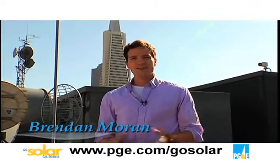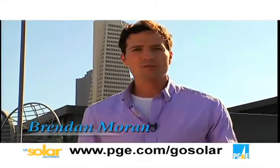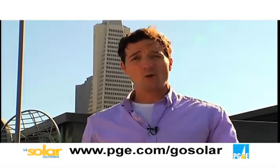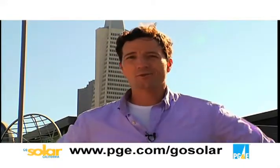Hey everybody, how you doing? I'm Brendan Moran and tonight we are going solar. Last time we showed you some of the reasons to go solar and the benefits that go along with it. Tonight we're going to show you how the process works and give you some great tips to get the most out of your solar system.